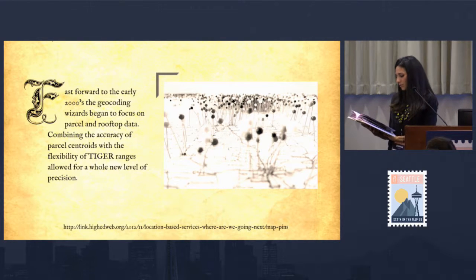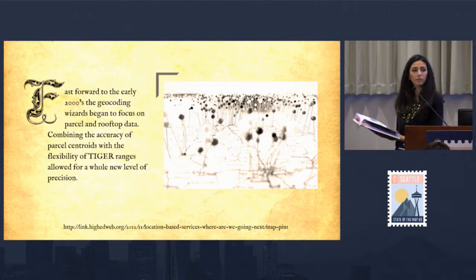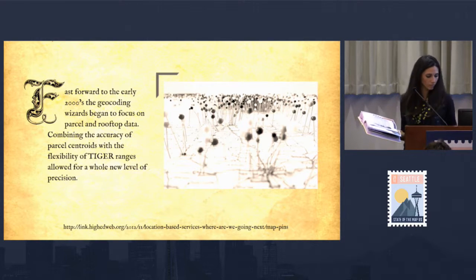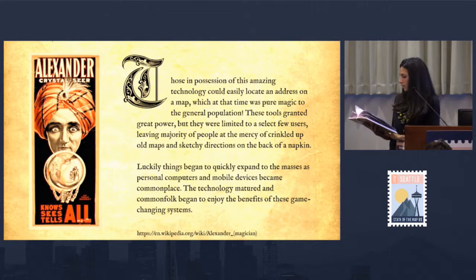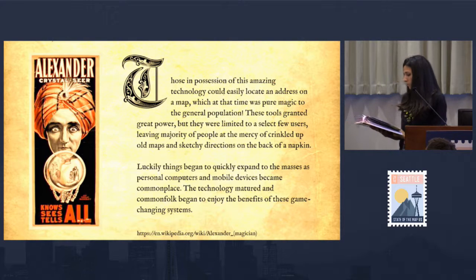Fast forward to the early 2000s: the geocoding wizards began to focus on parcel and rooftop data. Combining the accuracy of parcel centroids with the flexibility of TIGER ranges allowed for a whole new level of precision. Those in possession of this technology could easily locate an address on a map, which at that time was pure magic to the general population. These tools granted great power, but were limited to a select few users, leaving the majority at the mercy of crinkled-up old maps and sketchy directions on the back of a napkin.